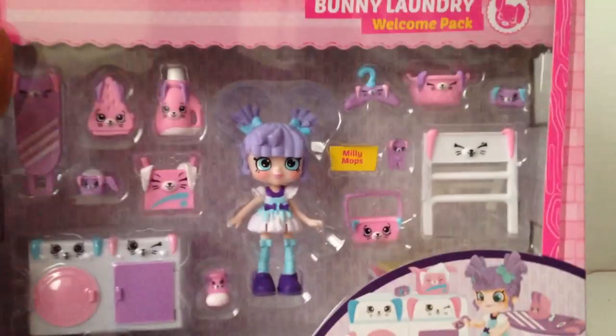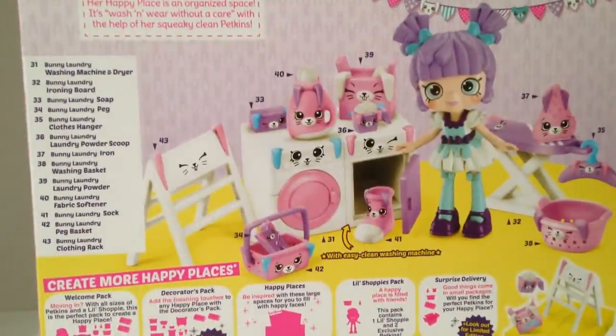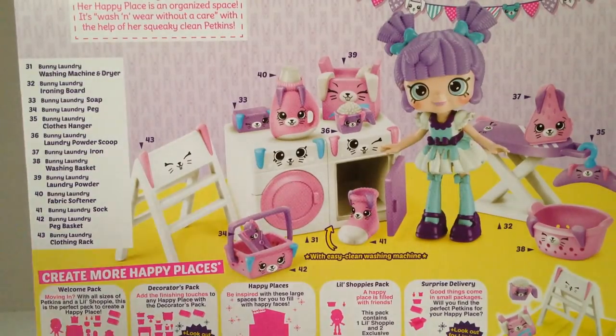But first, let's read the back. So this is Millie Mops first. The side windows are not clear — they're usually like a picture of Bubblisha up here, then Pop-Up would be down here. So I think Millie Mops sparkles in her Bunny Laundry. For Millie Mops, doing the laundry isn't hard work, it's good, clean fun. Her happy place is organized space — it's wash and wear without a care, with the help of her squeaky clean pack-ins, with easy clean washing machine. That's so cute.